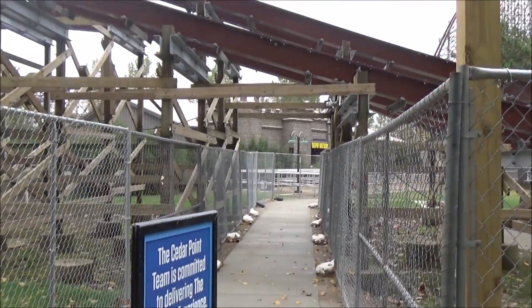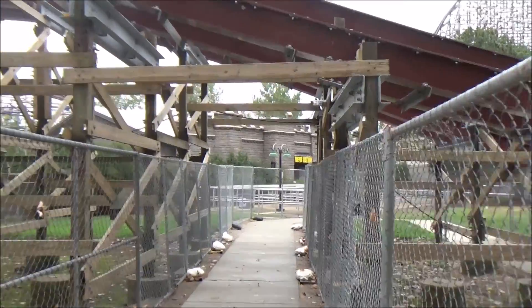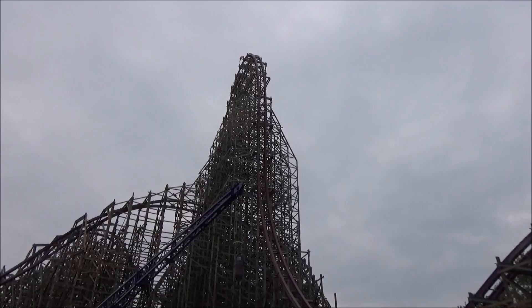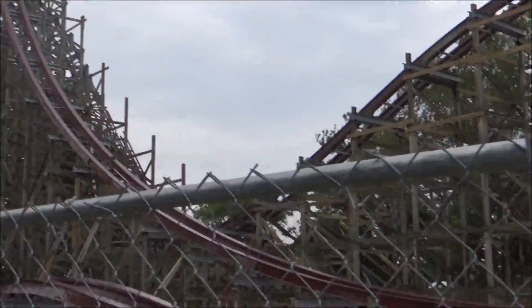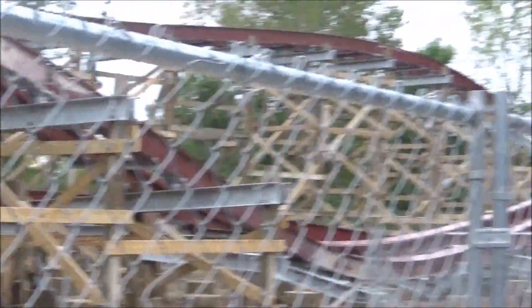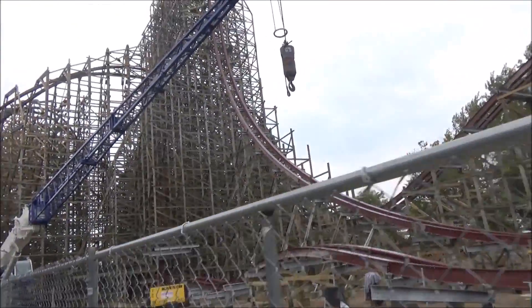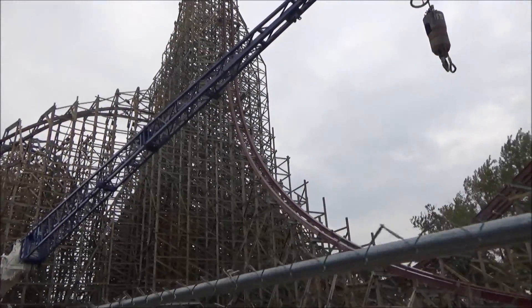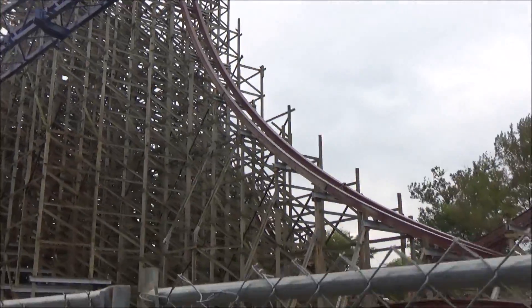Coming up we're going to try to go into the exit area of Deprivation and take a look. Here once again we see the first drop, and the track that they put in to complete the circuit is right over here — in the middle, through this fence, which is kind of hard to make out — and that goes up into that turn. So that is the final piece of the puzzle of track that has gone in. You can see all throughout there that it's just a beautiful drop.